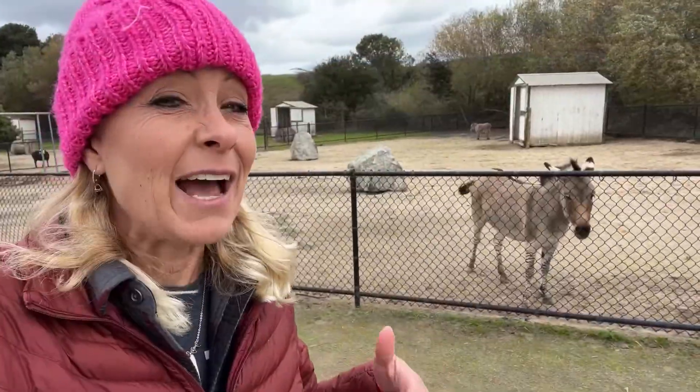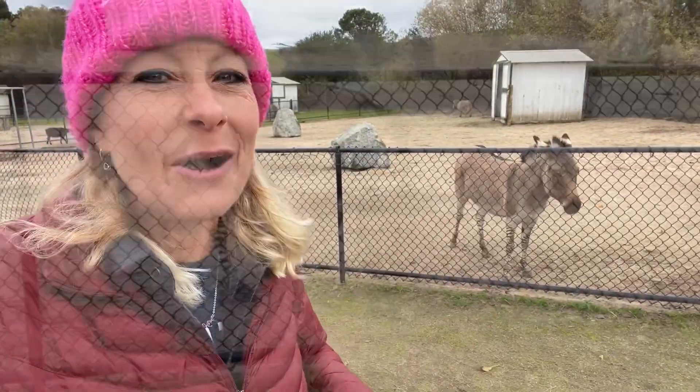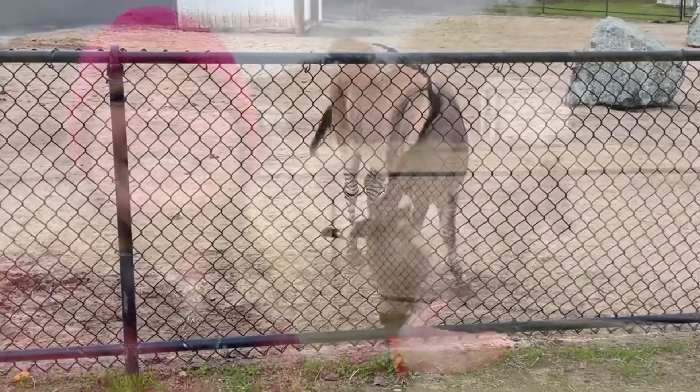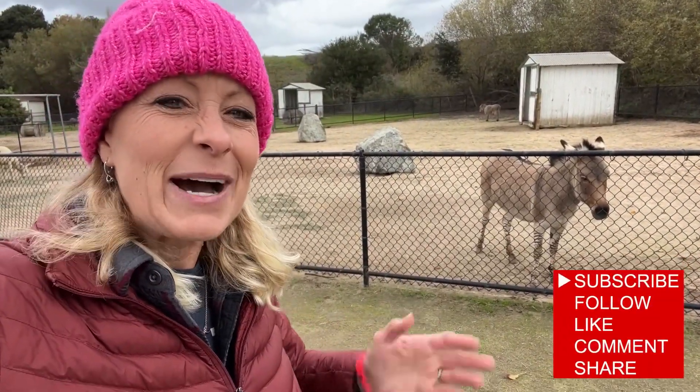If you're wondering if this can be produced in the wild, it can, because zebras and donkeys do hang out together in the wild and so sometimes these are created. Wow, science is so amazing! I hope you guys have a beautiful day — God bless, bye!